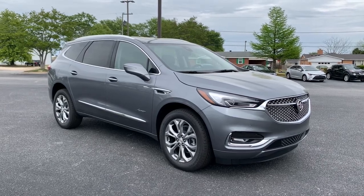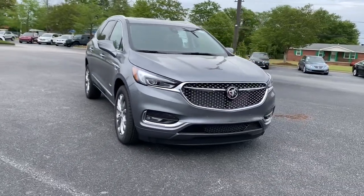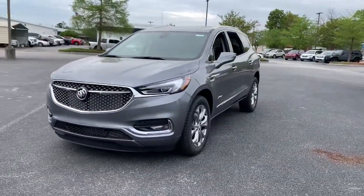Go home happy with the 2021 Buick Enclave. Escape to the refined security of the Enclave, your spacious, comfortable oasis in a busy world.